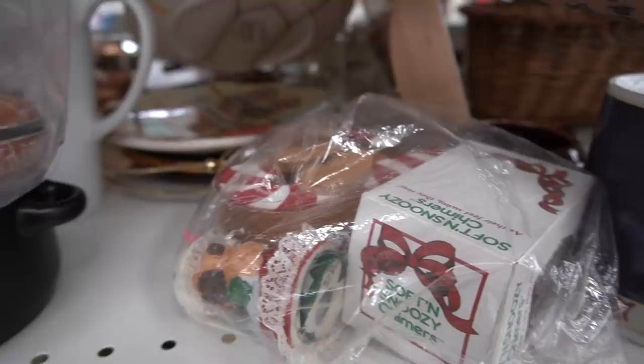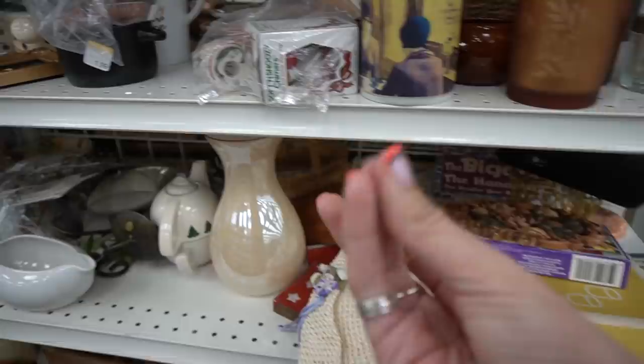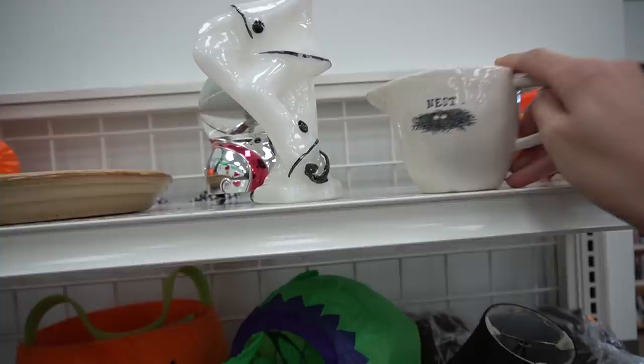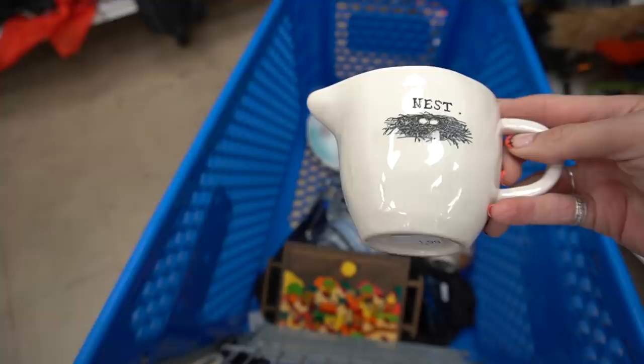There were some plates back here intended for display because they have plate hangers on them, but none of the plates really spoke to me and I got some sticky gross stuff on my hands. So I decided to take a peek into the Halloween section and I noticed this contraption and a fancy candle, but then there was this creamer that was turned backwards and I turned it around. Oh my gosh — this is a Ray Dunn creamer. It has the nest icon on it.